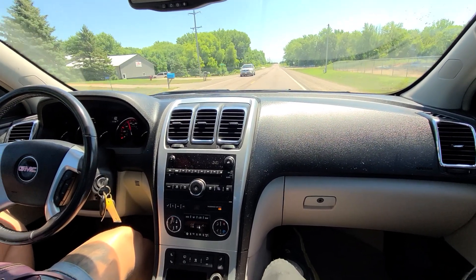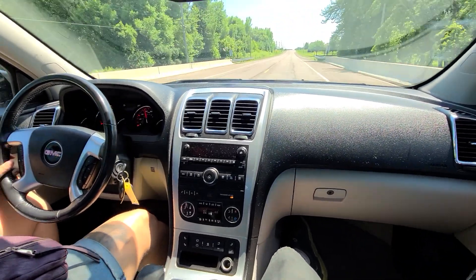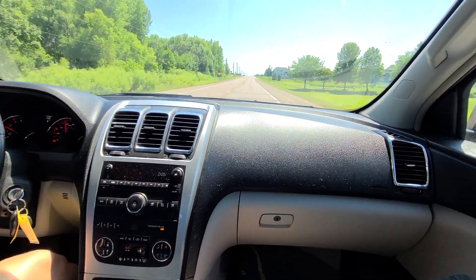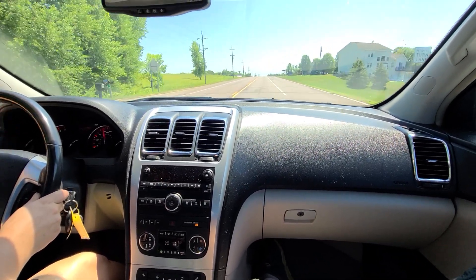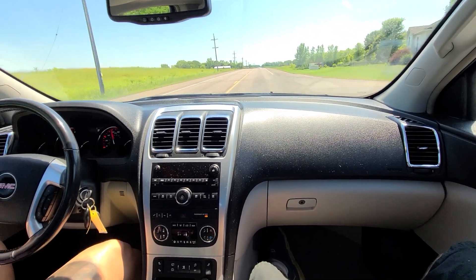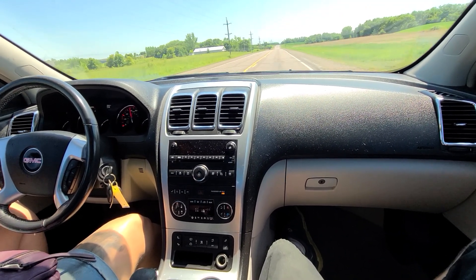This is a 2009 GMC Acadia. Can you push that button up there? It has 184,900 miles — runs good, drives good. The air conditioning is not blowing very cold at the moment.